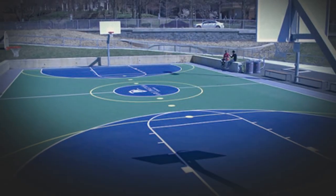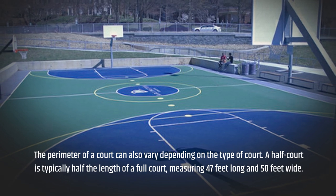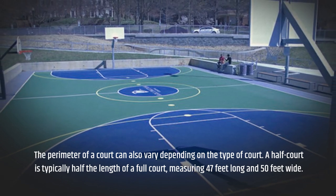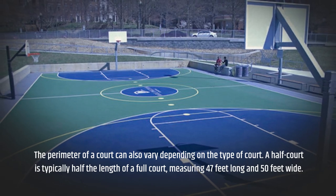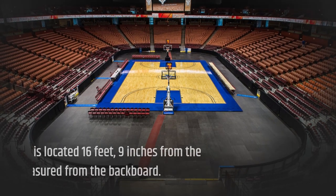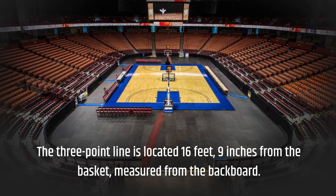The perimeter of a court can also vary depending on the type of court. A half-court is typically half the length of a full court, measuring 47 feet long and 50 feet wide. The three-point line on a half-court is located 16 feet, 9 inches from the basket, measured from the backboard.